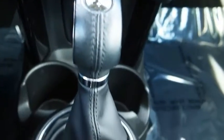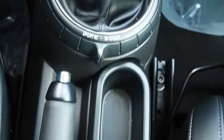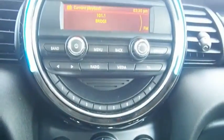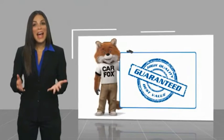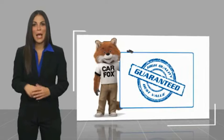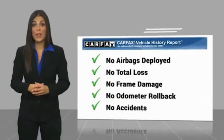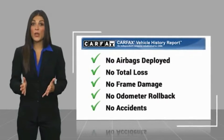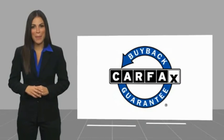Drive away with a great deal on this vehicle. Call or stop in today. Here's another high-quality vehicle with the Carfax Vehicle History Report. Be sure to find a complimentary copy of this report online or contact the dealership. This vehicle qualifies for the Carfax Buyback Guarantee. Have a great day.